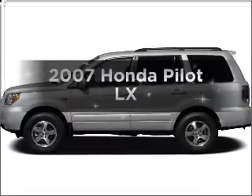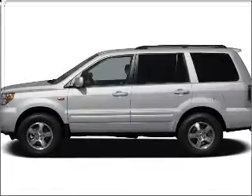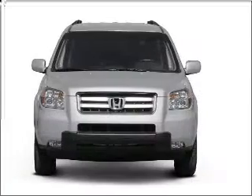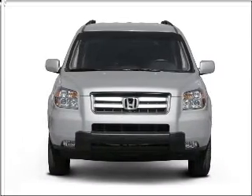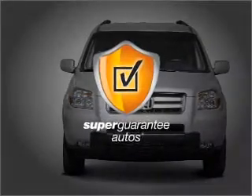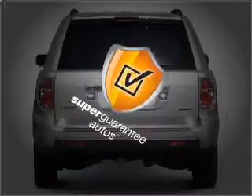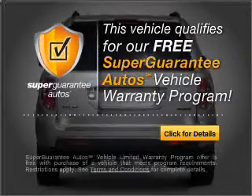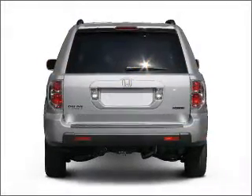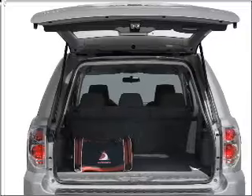Introducing the 2007 Honda Pilot. If you're looking for a first-rate auto, this one could be yours today. With a reliable six-cylinder engine that responds smoothly to its five-speed automatic transmission, this vehicle qualifies for our free Super Guarantee Autos Vehicle Warranty Program. Buy a vehicle and get a free warranty from us only at everycarlisted.com. Premium wheels lend a distinctive appearance.